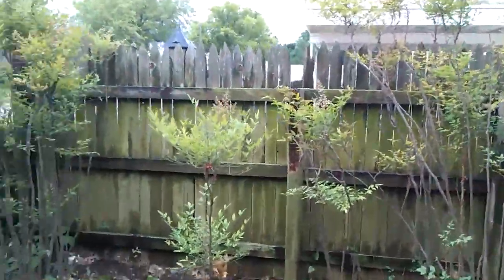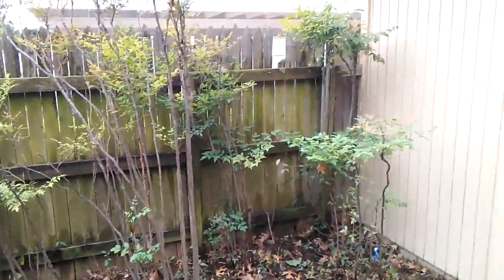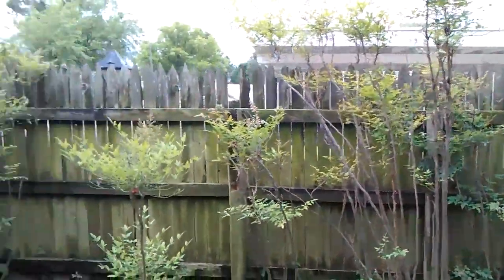Now we've got to fix that fence. I mainly did this so we could redo this fence. So that's the next project.